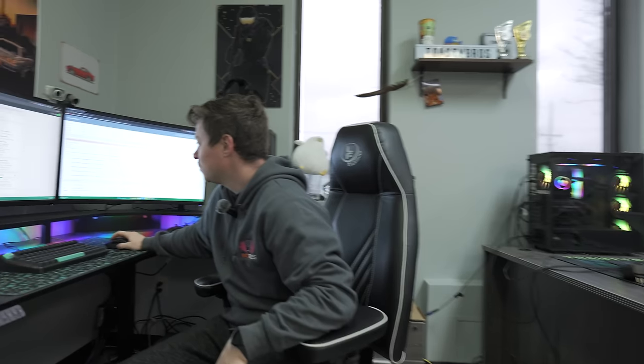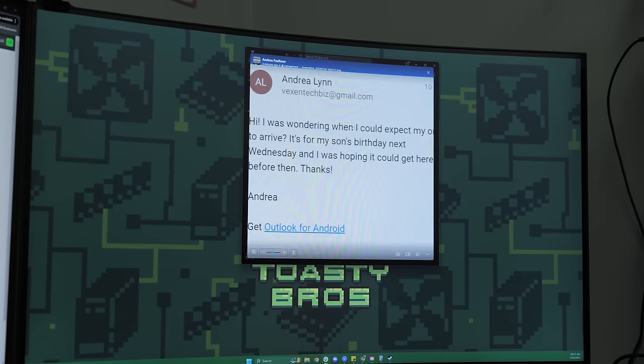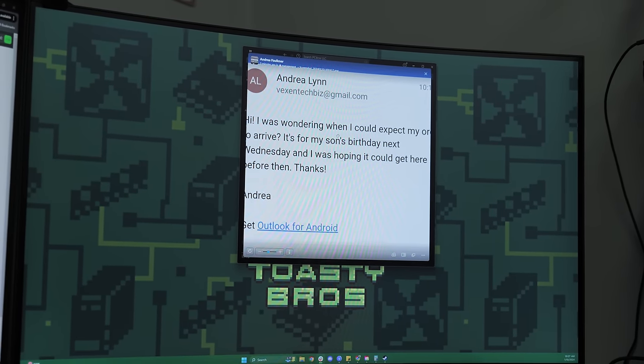Now he's messaging them basically saying his stepdad ordered a couple of PCs and they both got canceled — what's going on? One of our employees, Tool, who you've probably seen in the stream, ended up buying a chair from them.